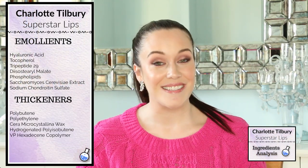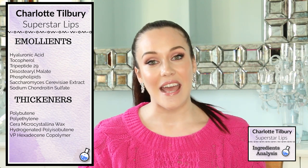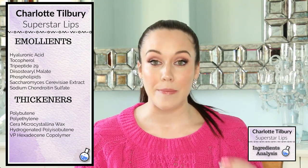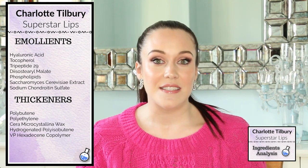You should absolutely know the ingredients going into your personal care products and I'm here to help you do just that. If you're not interested in the ingredients, feel free to skip ahead — I have timestamps in my description box below as well as clickable timestamps pinned as the first comment in this video. Now let's get into these Superstar Lips ingredients. The first category of ingredients in the Superstar Lips Princess Kiss lipstick are the emollients, which help the lipstick glide onto our skin by reducing friction between the lipstick and our lips.